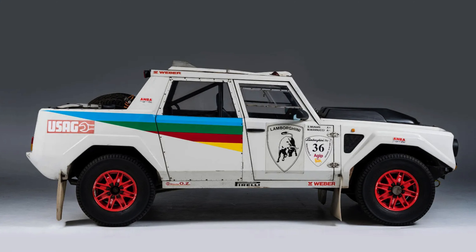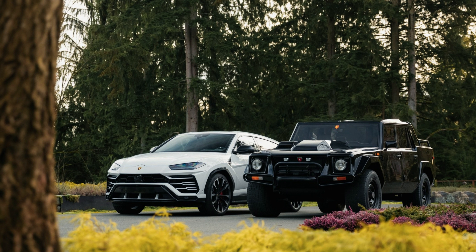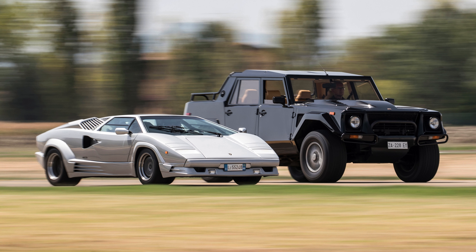Coveted by Lamborghini collectors, the LM002 has found its place as a sought-after model, and with the advent of the Urus, it has in its own unique way become the spiritual predecessor to the new SUV. Nevertheless, the LM002 remains, and will forever be, one of the most eccentric creations ever to emerge from a performance car brand.